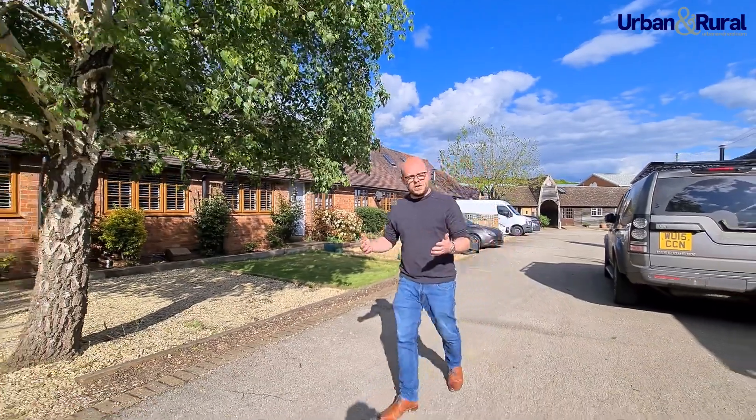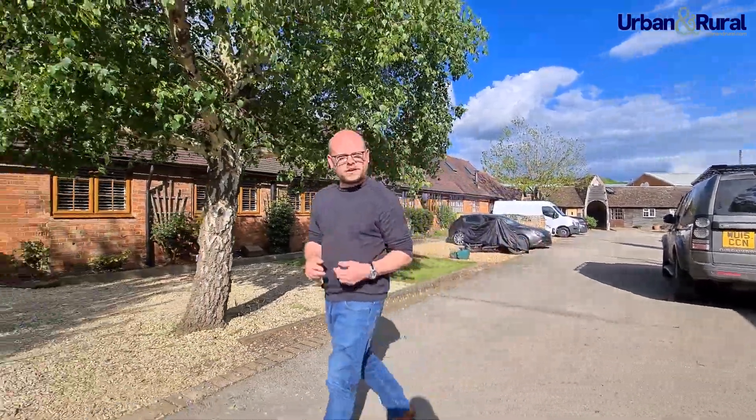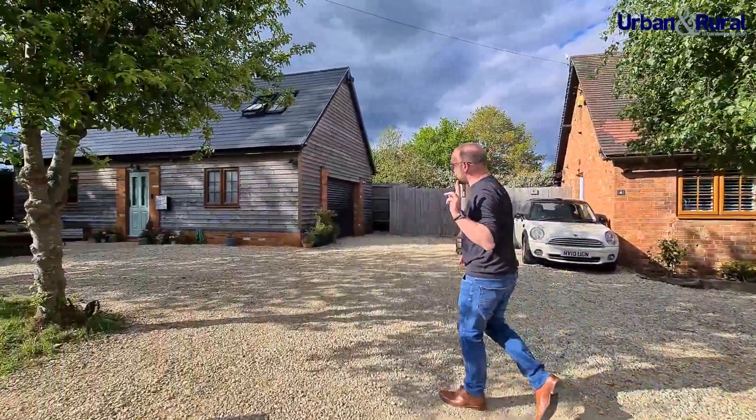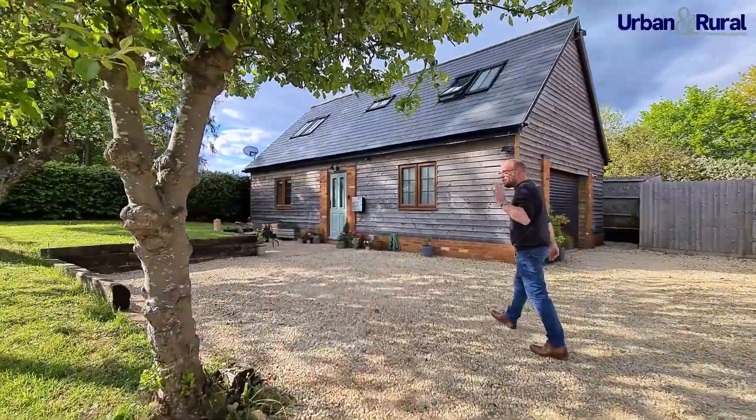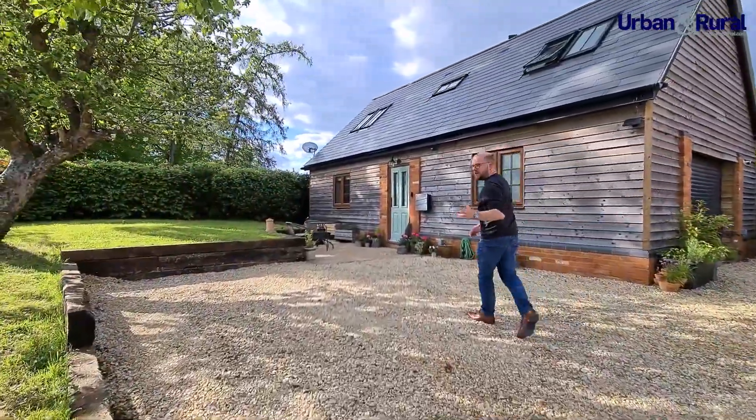You join us here today in Liscombe Park, just located outside the village of Salbury. Today we're looking at a really unique two-bedroom detached home with a place to work. It is in absolutely stunning condition throughout. Come and take a look.